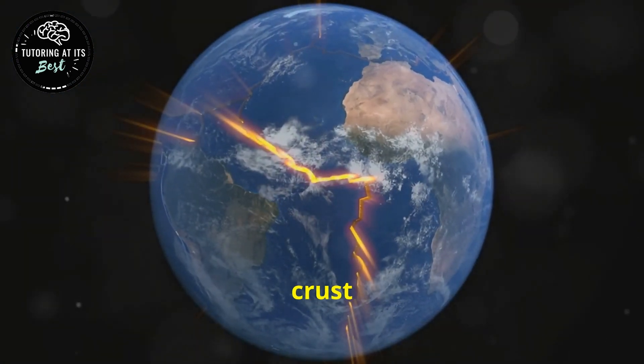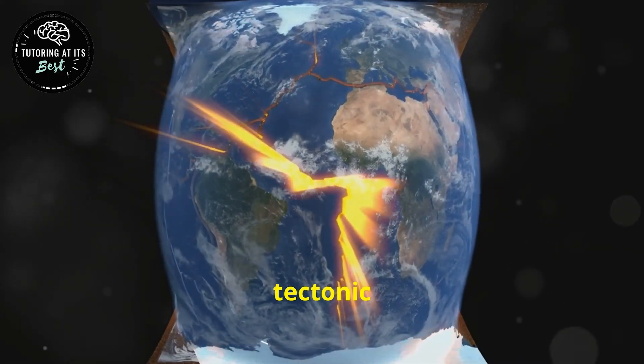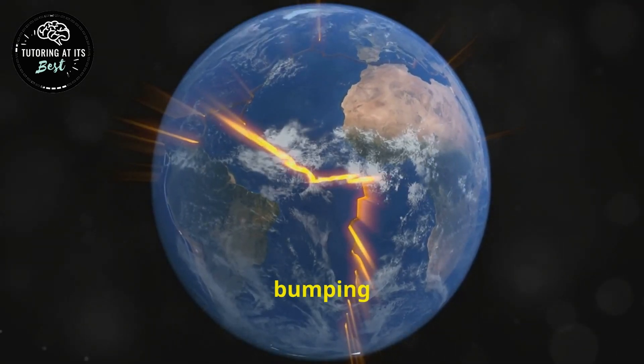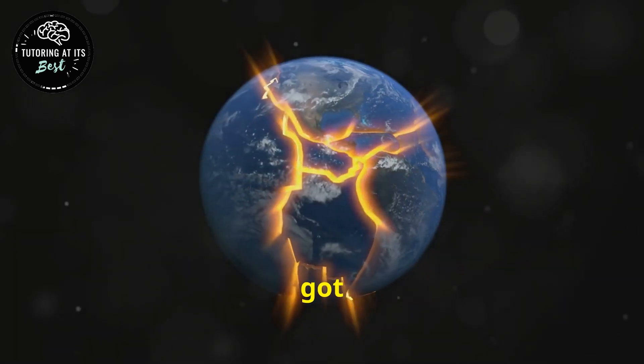Picture this: the Earth's crust isn't just one solid shell — it's more like a giant jigsaw puzzle made up of pieces called tectonic plates. These plates are always on the move, sliding past each other, bumping into one another, or even pulling apart. And when they get stuck and then suddenly release — boom — you've got yourself an earthquake.